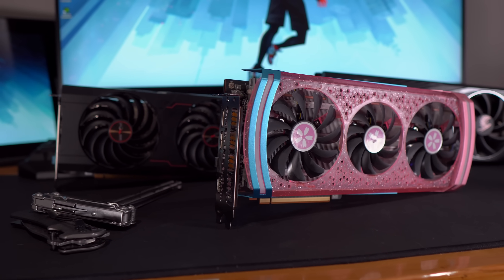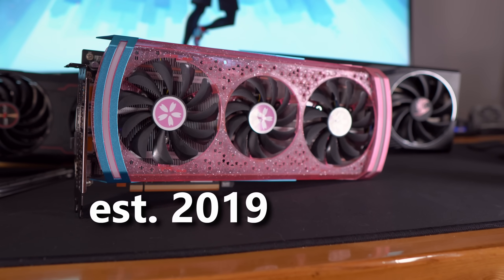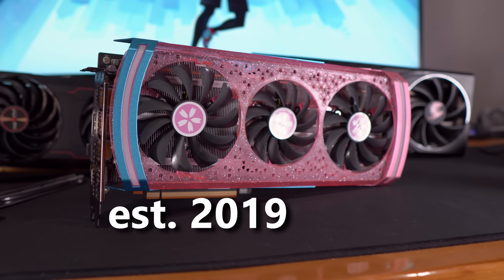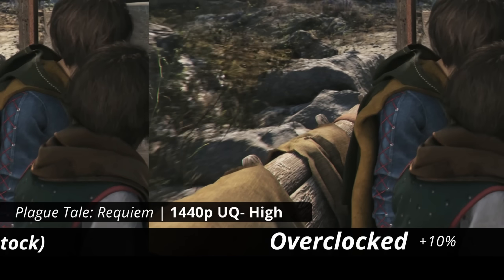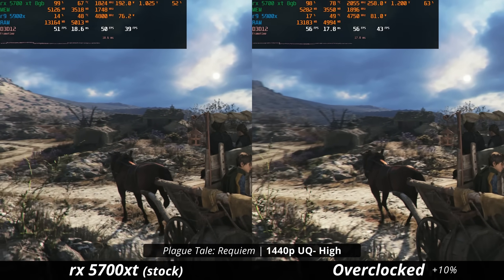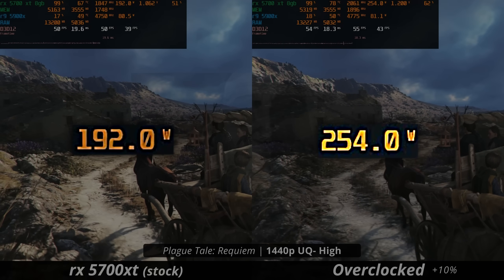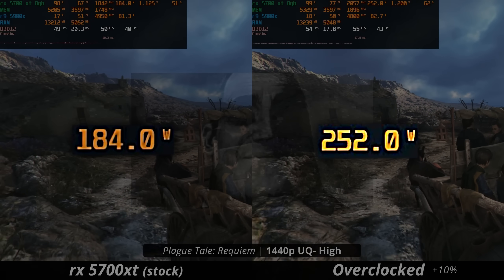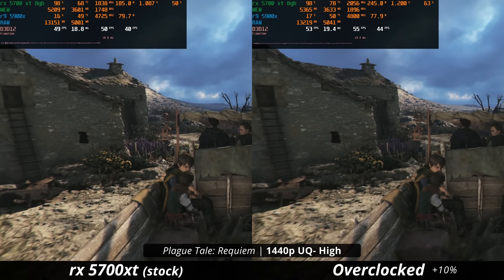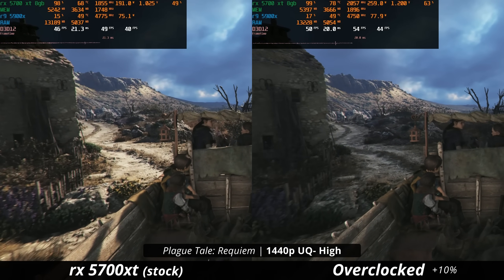Interestingly, the 5700 XT is the oldest graphics card we're testing today. Were older cards also better at overclocking, or is it just the extra power available to it? In A Plague Tale Requiem, it's the same story — another 10% gain, pushing the average to almost 60 FPS. Significant performance gains, but what I haven't mentioned yet is also significant power draw. From 190 watts to 260 watts — that is about 32% more power, and it's starting to make that 10% performance gain matter less.